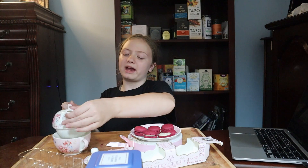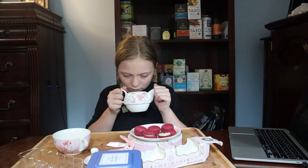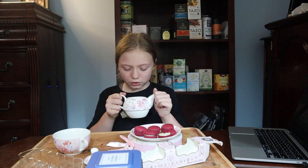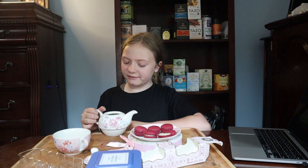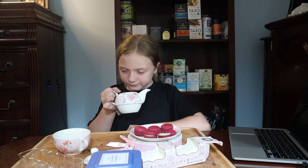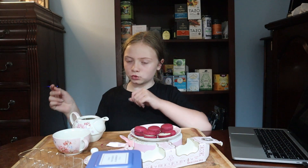They have no gluten, which is why my cousin Allie could eat them. So my tea and my macaroons do not smell the same. However, they have a similar fruitiness to them.